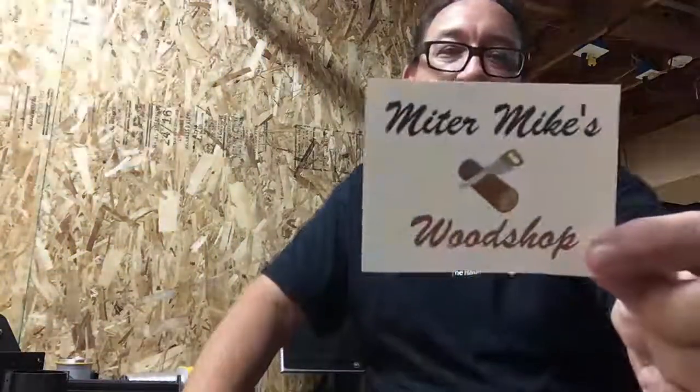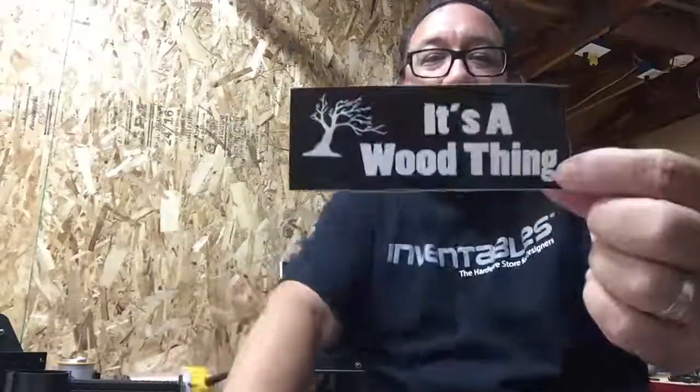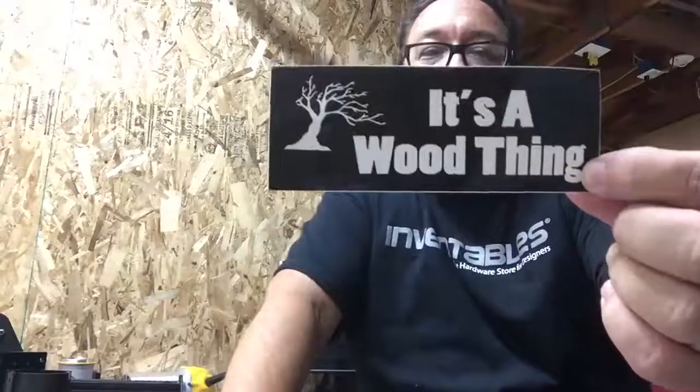The very first sticker I received was from Mike from Matter Mike's Woodshop — so that's cool, thanks Mike. I also got one from Cy at Science Corner. Cy, I'm sorry I haven't sent you my shop sticker yet, I'll get it tomorrow — the only reason I'm not doing it today is I've got to get ready for work. I also got one from 'It's a Wood Thing,' from Ronnie Sutton.